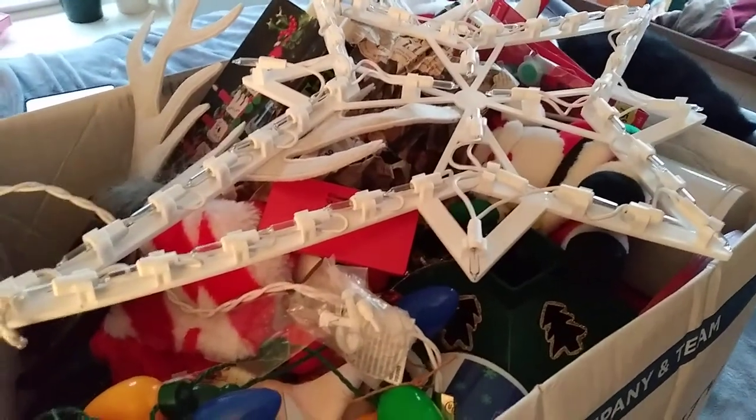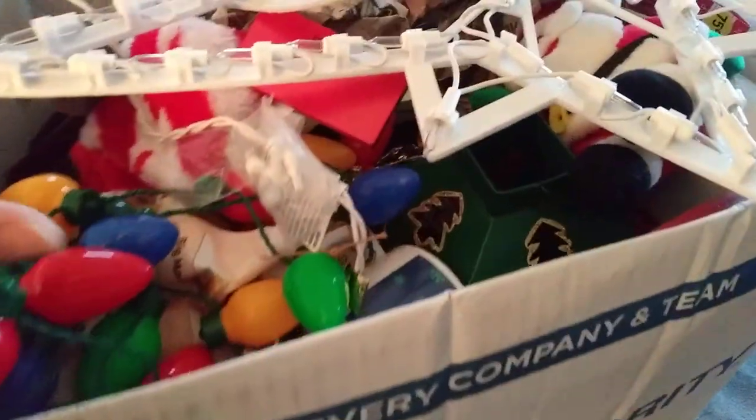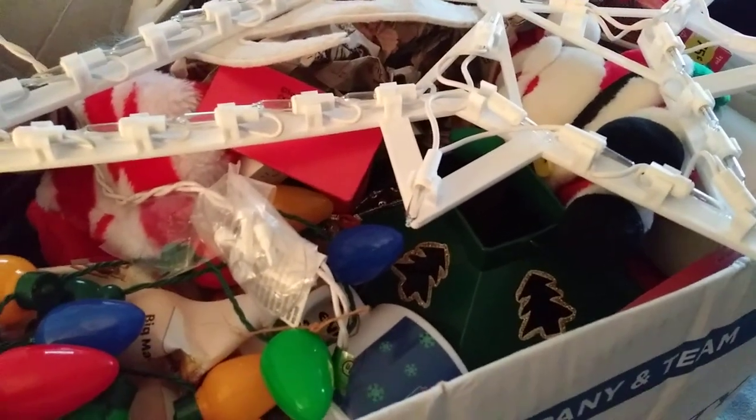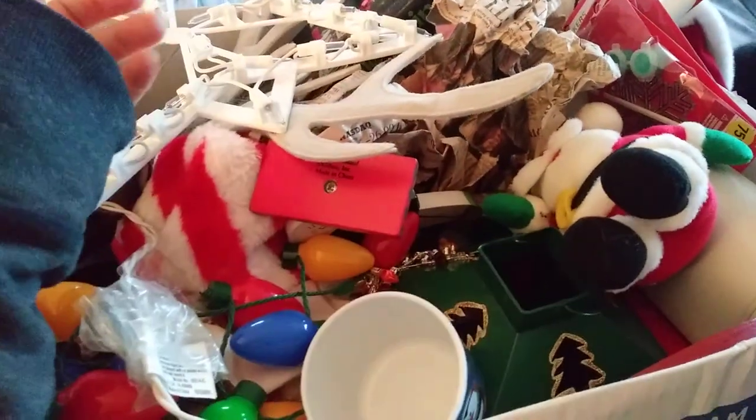Check this out — I just bought this huge lot. There's another box that is full of Christmas stuff for $8. I killed it on Facebook Marketplace. I don't even know what's in this box — it wasn't really specified. It was just a Christmas lot for a whopping $8, so I'm going to go through it with you guys.